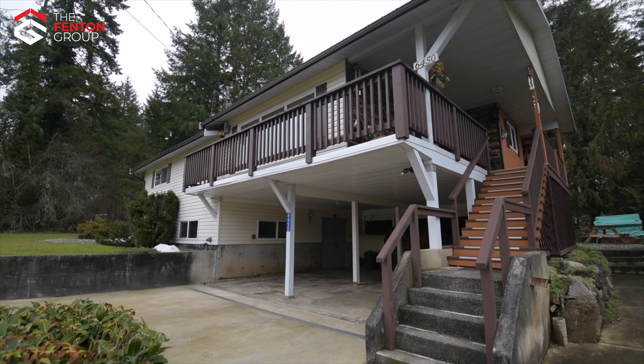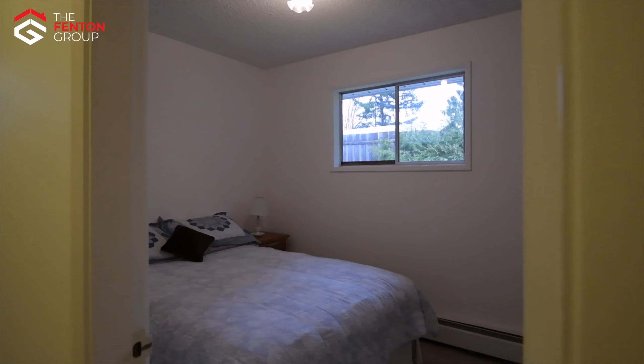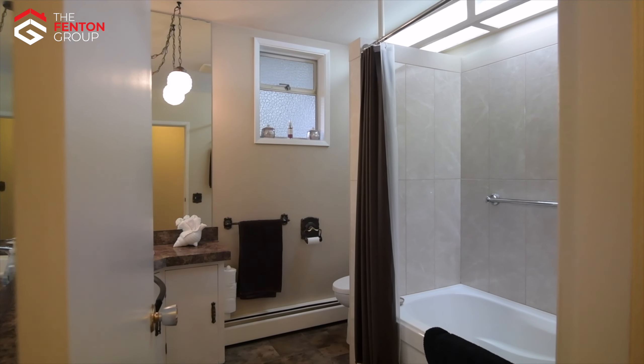On the main floor you will find the open concept living room, the kitchen with cork floors, the adjoining dining room, the master bedroom, two additional bedrooms and the updated full bathroom.